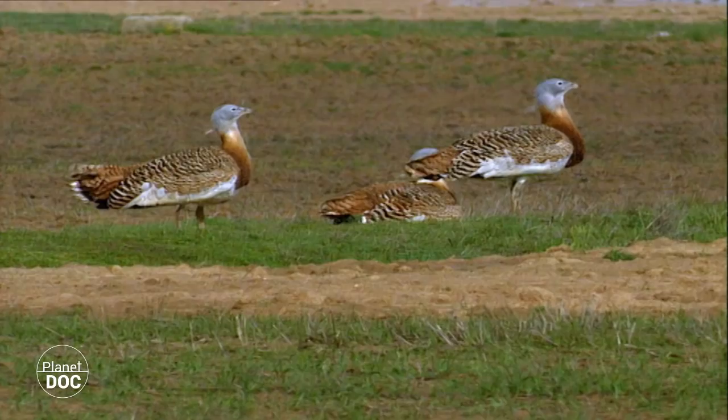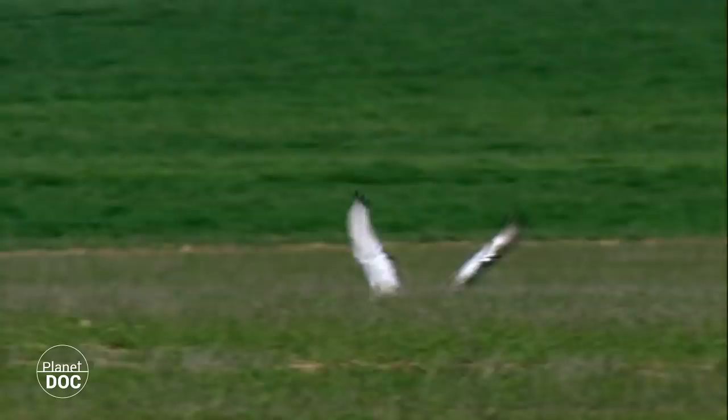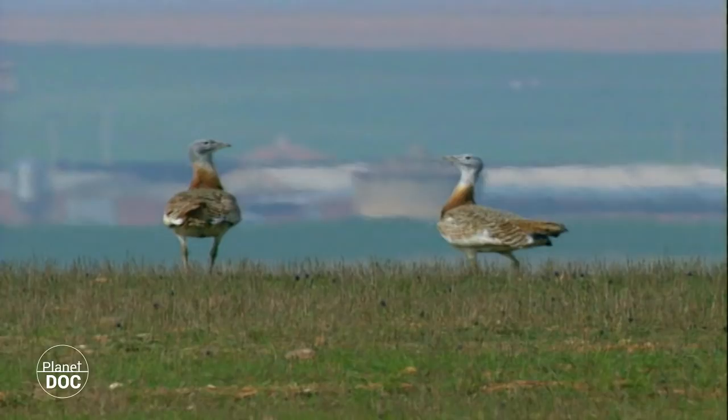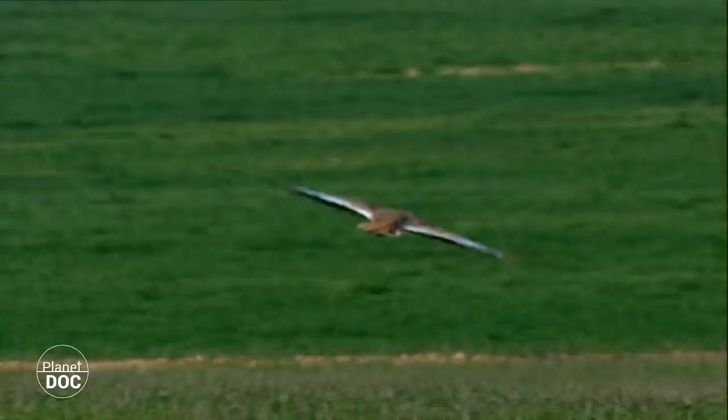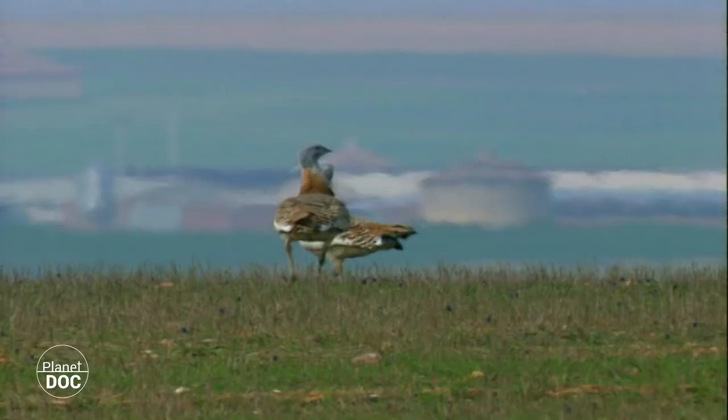The bustard lives on the ground. Its weight — males can weigh up to 18 kilos — puts it on the borderline as far as its ability to fly is concerned. Whenever it can, it prefers to walk. Its flights are short and normally close to the ground.